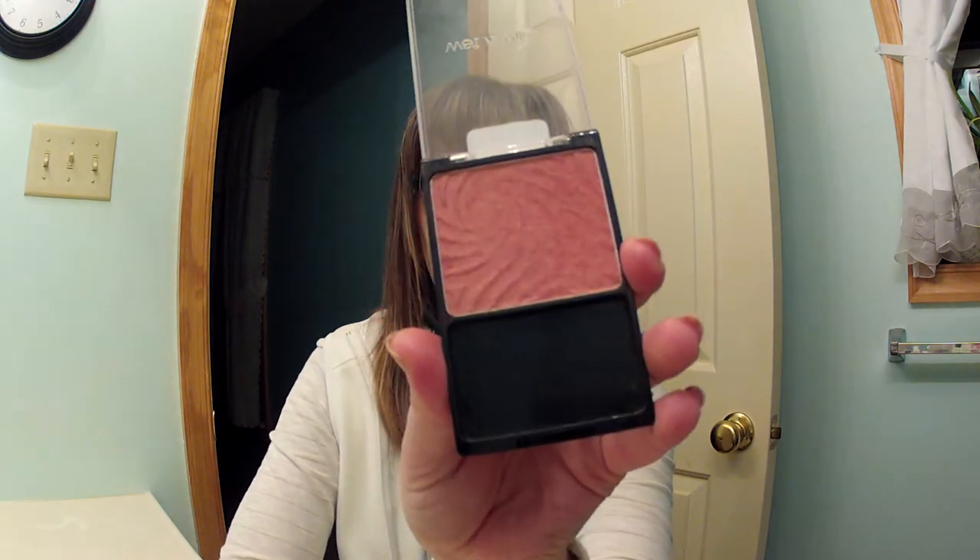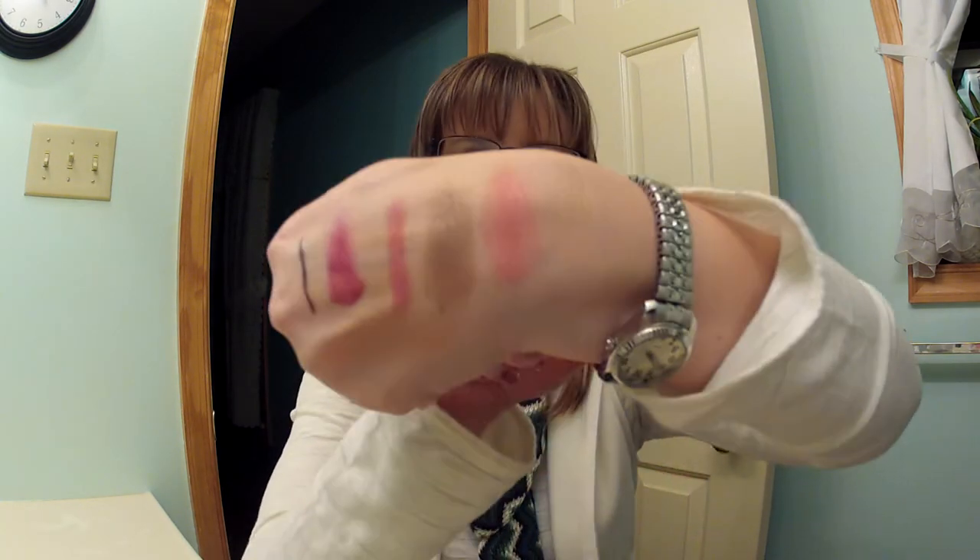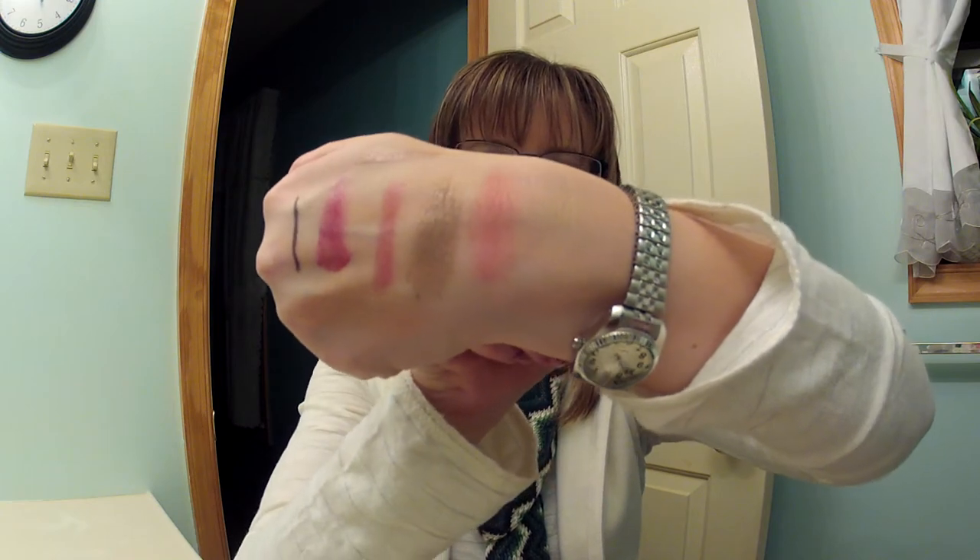Then I have a Wet n Wild blush in Pearlescent Pink. Here it is swatched on my hand. I really like this because it has a little bit of shimmer. When I wear it to work, I don't need to put on a highlight or anything — I can just put it on my cheeks. It has a little shimmer so it lights up the face, and it's good to go.